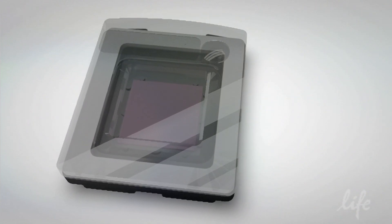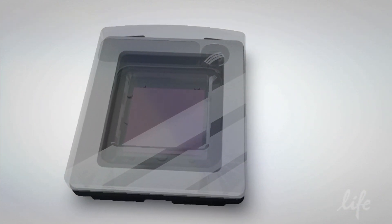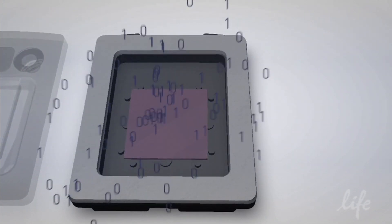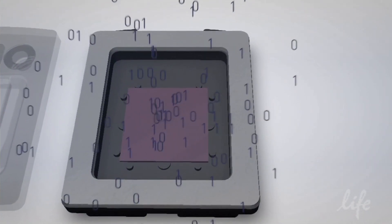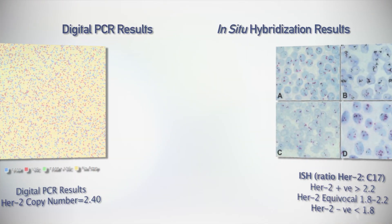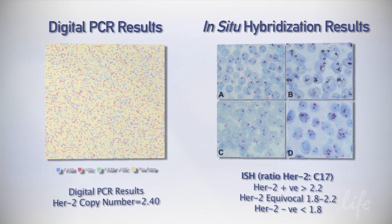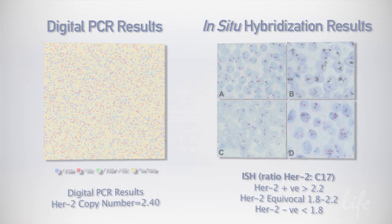Digital PCR changes that. First, it gives us an opportunity to look at all these things at a lower price point, so it's cheaper for researchers. Second, there's less inter-individual variability because it's a machine looking at the raw data instead of a person doing that, so there's less variability.